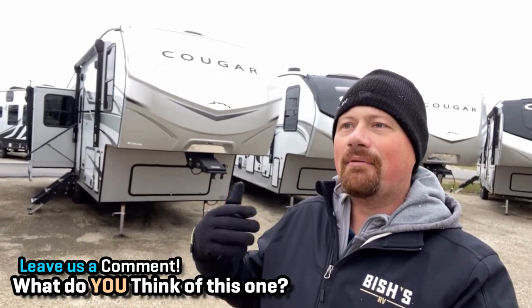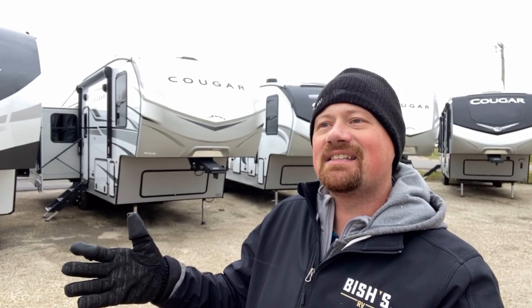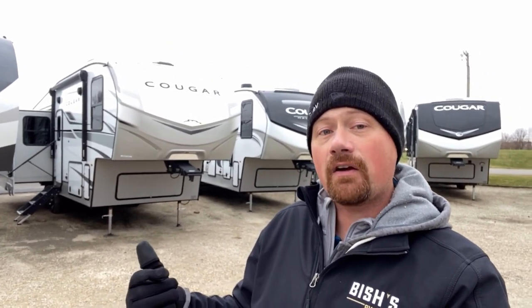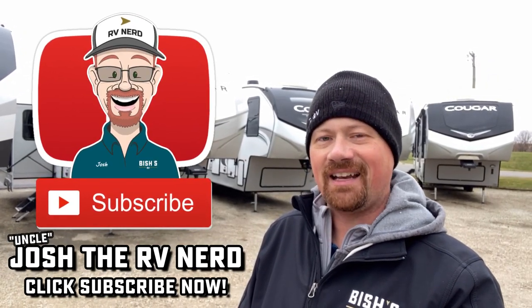I'm going to head back inside and warm up — my blood's not quite Michigan-thick yet. If you'd like to see where we have one of these parked and what we're asking, check the link in the video description. I'll also leave some similar floor plans down there — Jayco makes a very comparable head-to-head model, or if you prefer something with a bed slide I've got options for that too. When you're ready, give us a call. Take care, stay safe, have fun, and happy camping everyone.